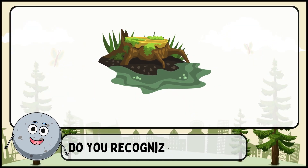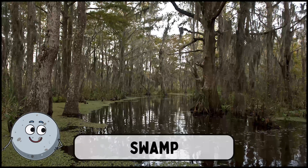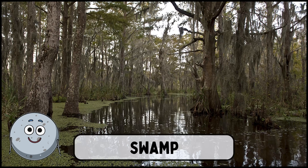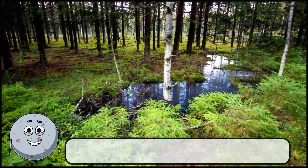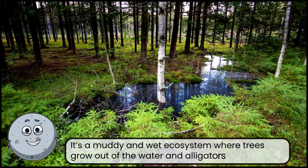Do you recognize this place? This is a swamp. It's a muddy and wet ecosystem where trees grow out of the water and alligators live.